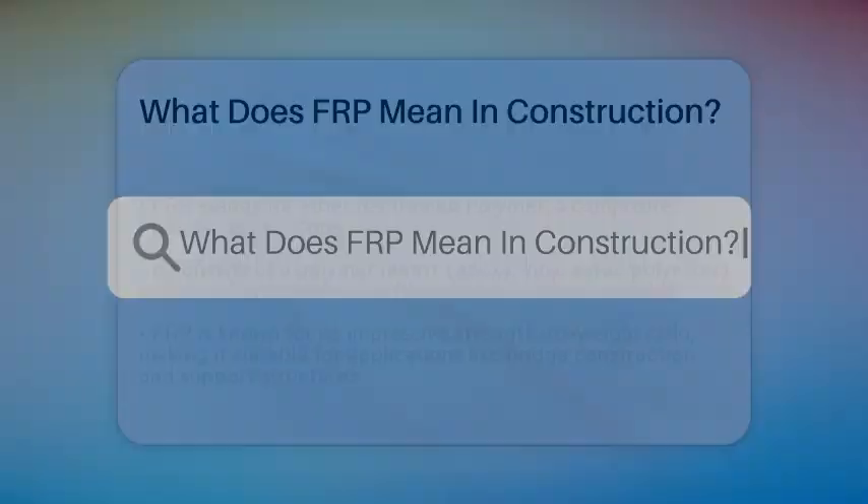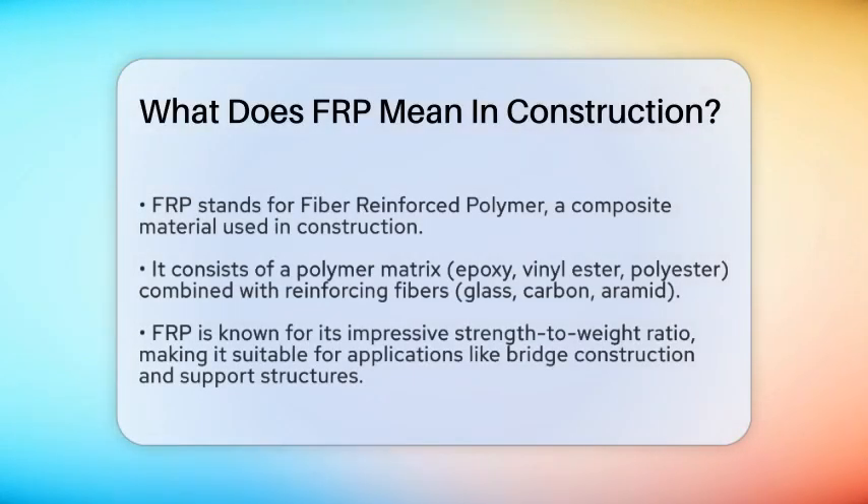What does FRP mean in construction? If you're involved in construction or just curious about the latest materials being used, you might have come across the term FRP. So, what does FRP mean in construction? Let's break it down. FRP stands for Fiber Reinforced Polymer. It's a composite material that combines a polymer matrix with fibers to enhance its strength and performance. The polymer matrix is usually made from materials like epoxy, vinyl ester, or polyester, while the reinforcing fibers are commonly glass, carbon, or aramid fibers.